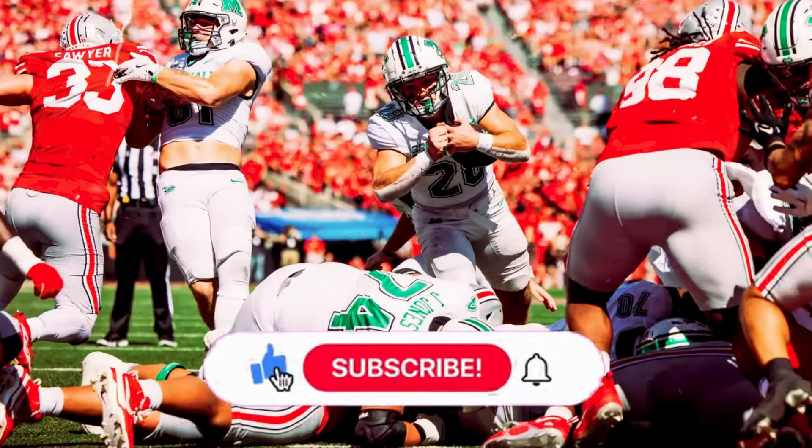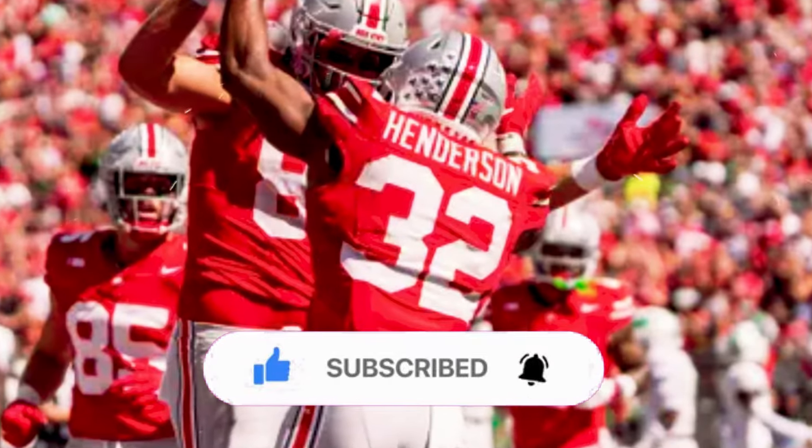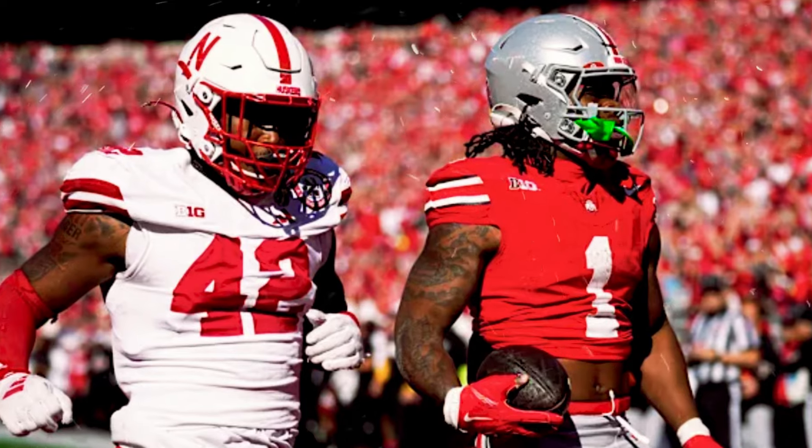Don't forget to hit like and subscribe. This is where you get all things Ohio State, with exclusive insights and the latest team news. Now, let's find out what Ohio State can learn from USC's success against Penn State.